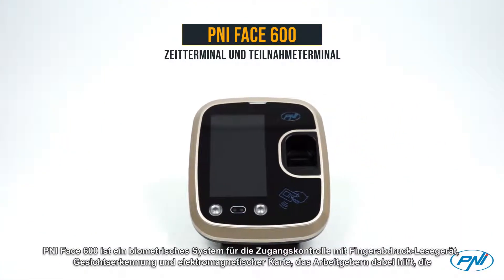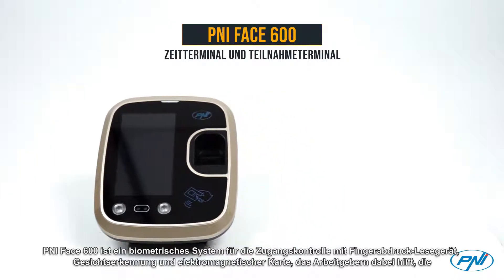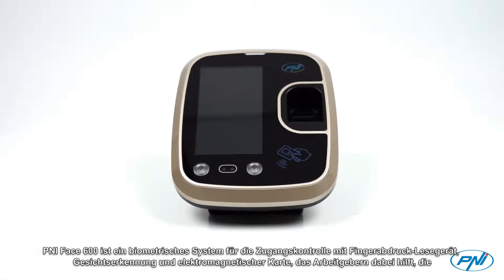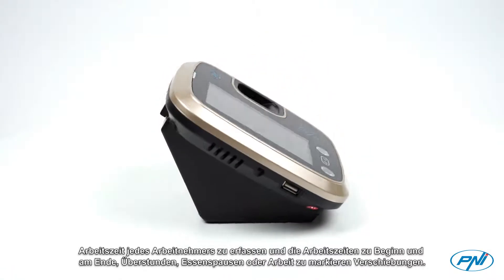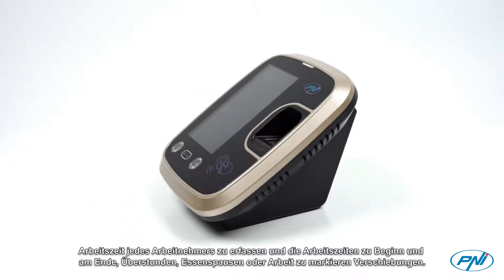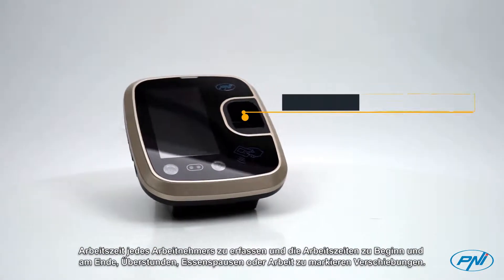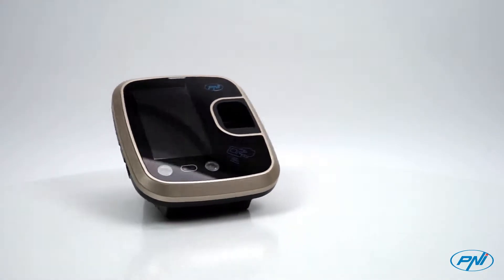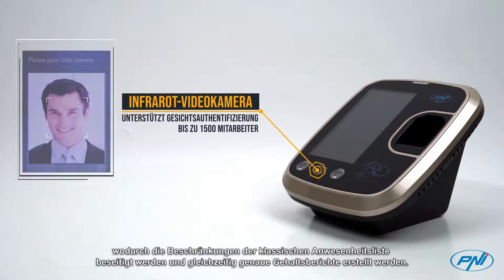Penny Face 600 is a biometric and access control system with fingerprint reader, face identification and electromagnetic card, which helps employers looking for management records of working hours for each employee, highlighting the start and end time of working hours, overtime work, meal breaks or working shifts. This system allows the control and planning of human resources, bringing a particular contribution to the management of modern companies, thus eliminating the constraints of the classical attendance register and at the same time obtaining precise pay reports.